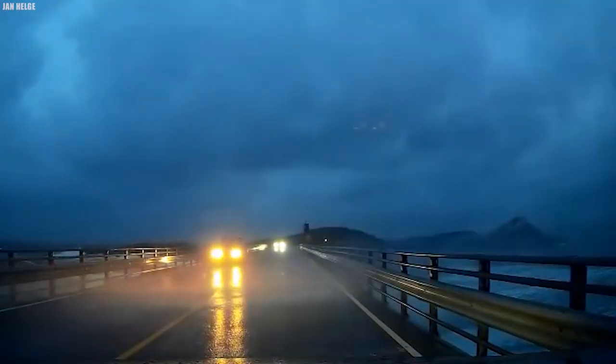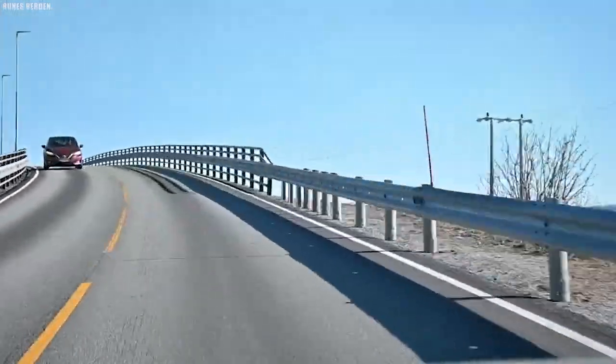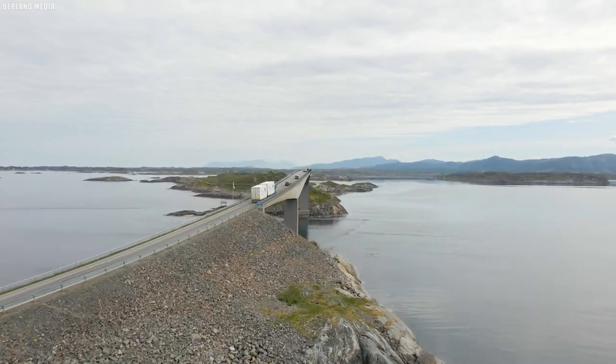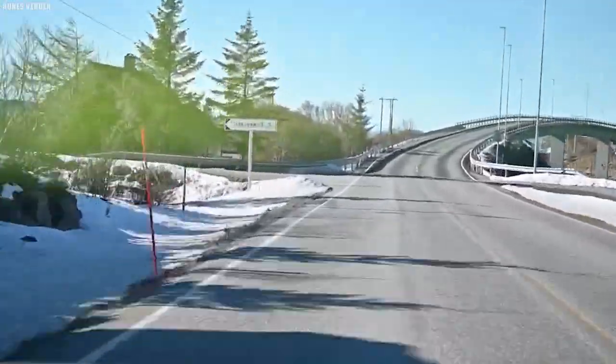Time-lapse imagery allows us to witness the seamless transition between seasons. Throughout the route, there are numerous points of interest — iconic viewpoints, rest areas, and quaint islands dot the road. These attractions offer travelers opportunities to pause, reflect, and immerse themselves in the coastal surroundings. We explore the stories and experiences of travelers who visited these spots, each sharing their unique perspective on the Atlanterhavsveien's allure.